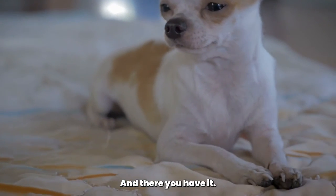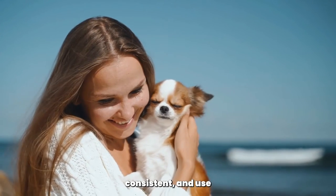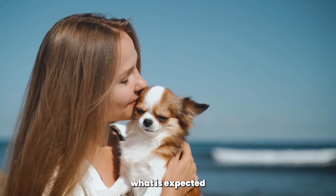And there you have it — some helpful tips and advice on potty training your Chihuahua. Remember to be patient, consistent, and use positive reinforcement to help your Chihuahua understand what is expected of them.